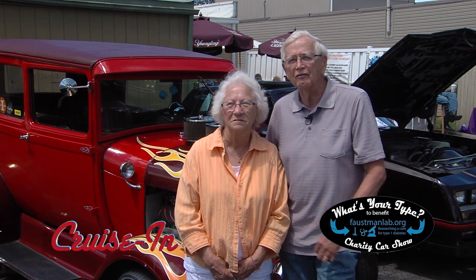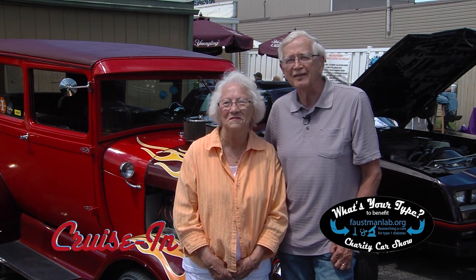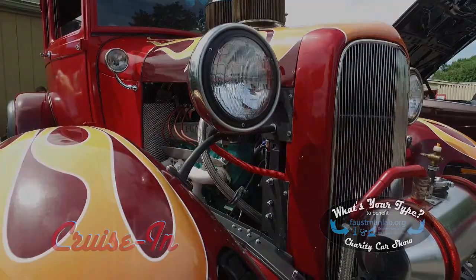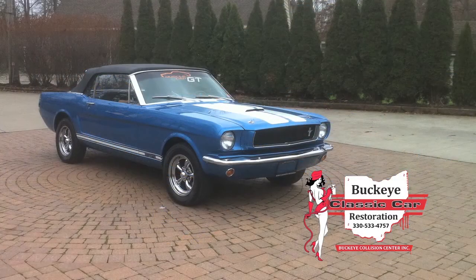Coming up: all of the kids would stand around the car waiting for her to start it up to see — they had never seen an old Model A. And we're still doing that today.